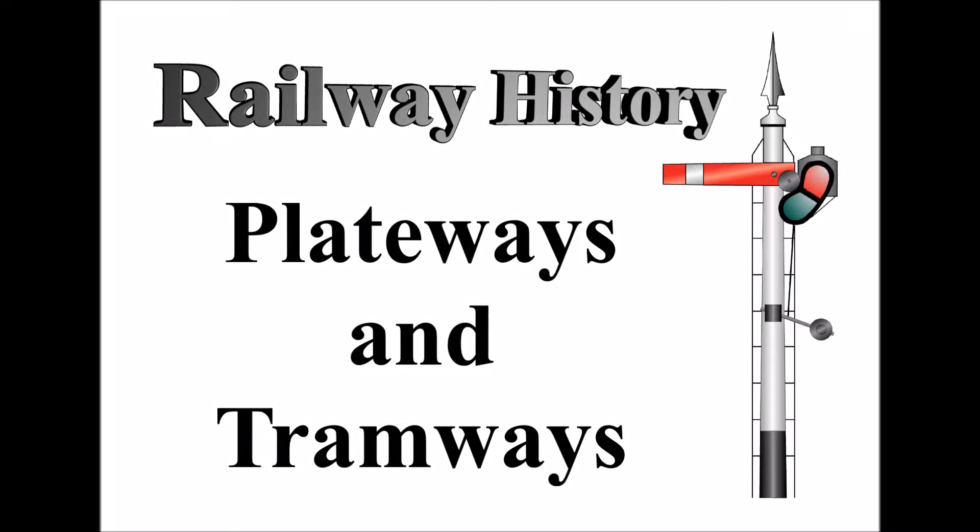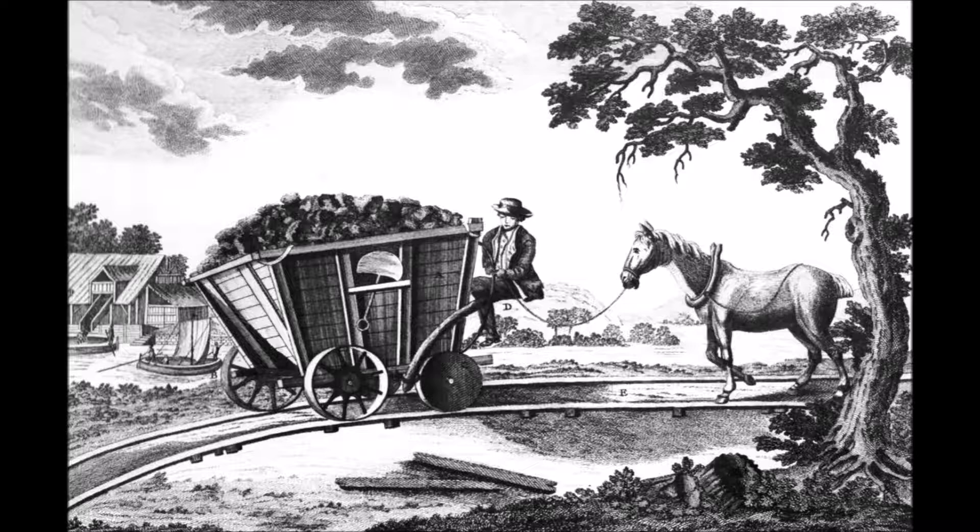This video in my Railway History series is all about plateways and tramways — the very earliest type of railway lines that operated across Britain and across Europe. These were the ones that developed in the late 18th century, although there may have been much earlier examples around mines. They developed mainly to provide communication between mines or quarries, carrying product down to canals or rivers for trans-shipment into boats. So they were part of the great canal boom in Britain, acting as feeder lines.